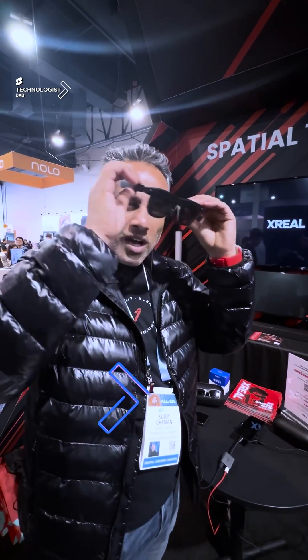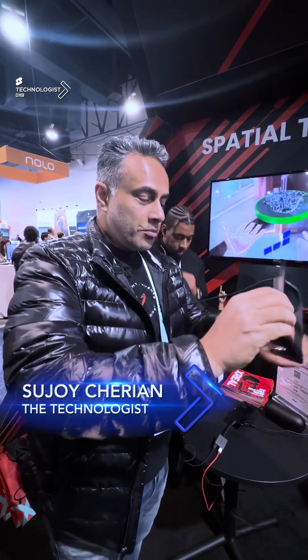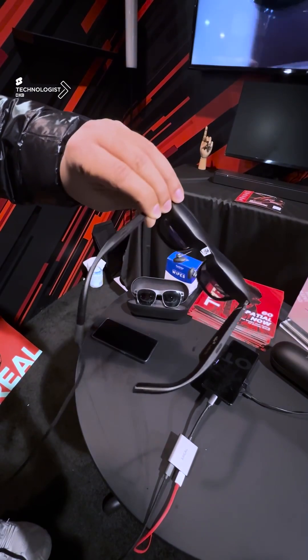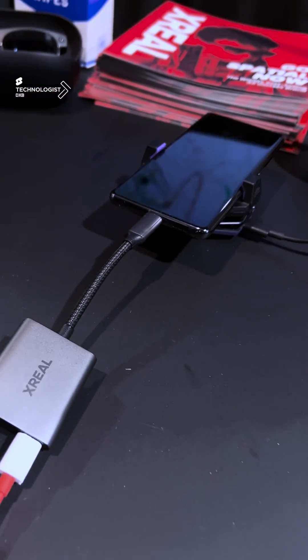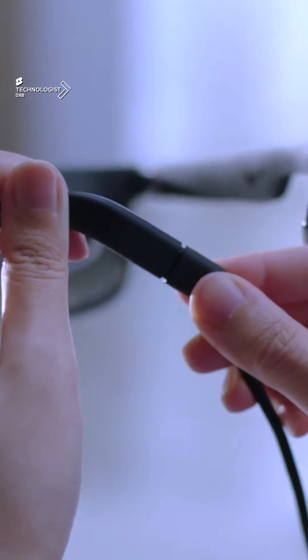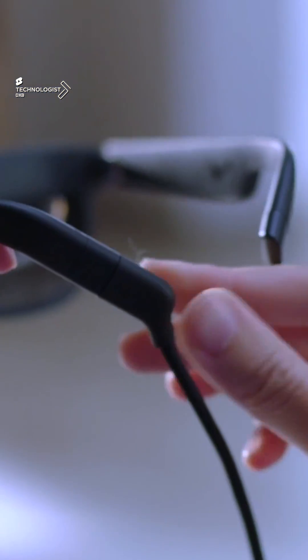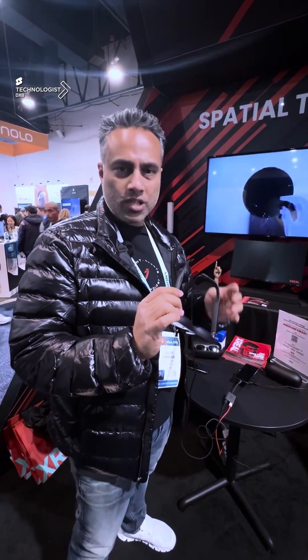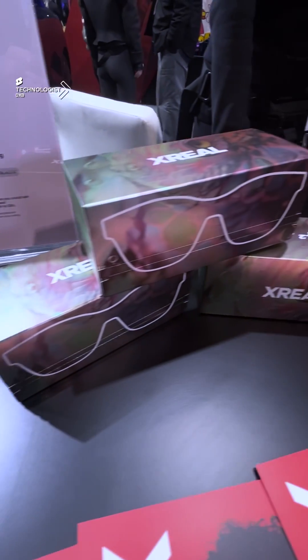This is the A2 Ultra. What we've been seeing in spatial computing is very big form factor, but this is as cool as a pair of shades and super light. All the power comes from your device — it's powered from your smartphone itself, and through your smartphone is where the connectivity happens, the firmware update, and all the processing.